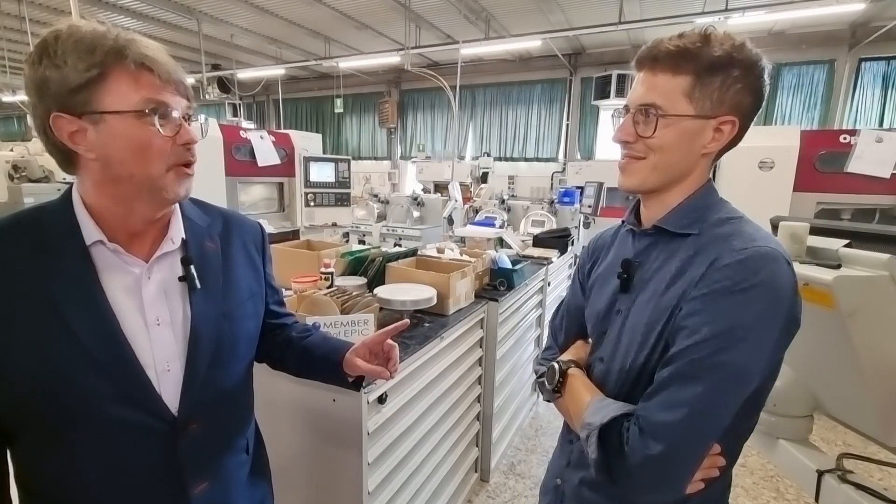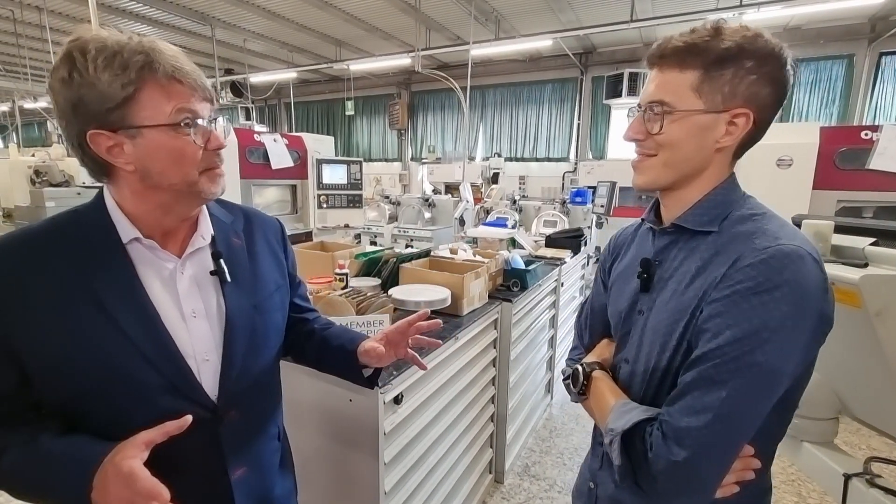Today we are visiting EPIC member TechNautica, who is one of the only places in the world where thousands of different lenses can be produced with a world-leading price-performance ratio — thousands of different kinds, up to 300 millimeters.